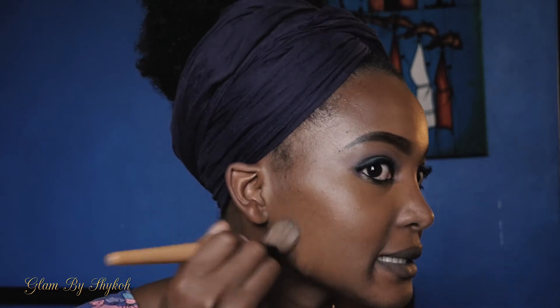It actually blends really nicely — that's the first observation I have. The coverage is good. I'm so used to applying liquid foundation, so this is a bit of a challenge, but we're going to hack it. It's also a very lightweight foundation — very natural. It's not a foundation where you apply it and look like you have a layer on top of your face.